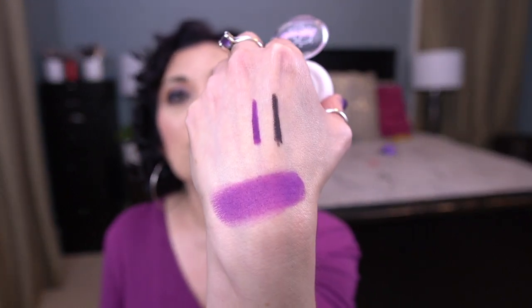The first eyeshadow is from Sugarpill and it's in the shade Poison Plum — it's a matte shadow and it is absolutely stunning. My goal for this one, since I can't wear it year-round, is to use it 50 times over the course of the year. I think over a year I can use it 50 times.